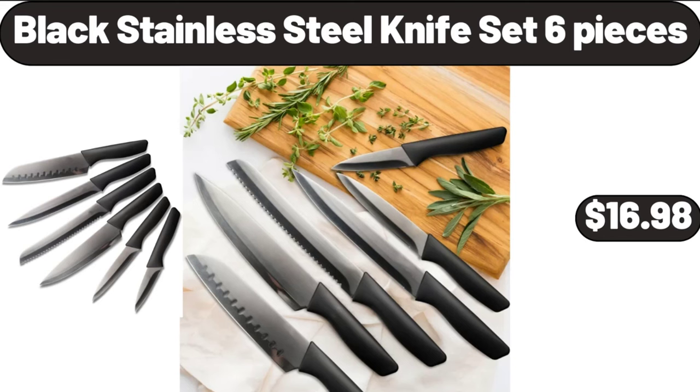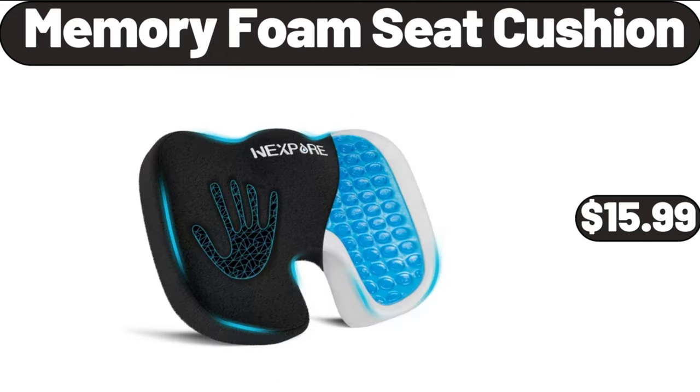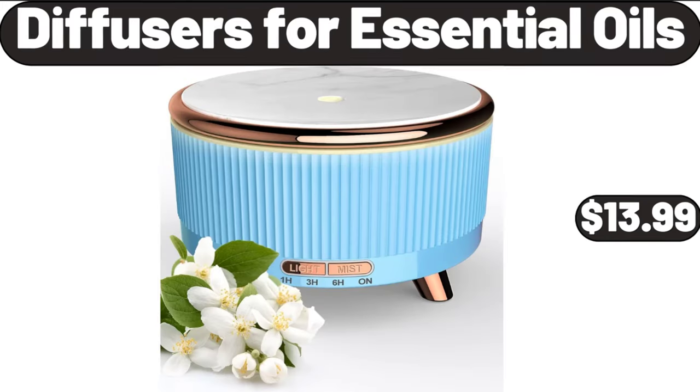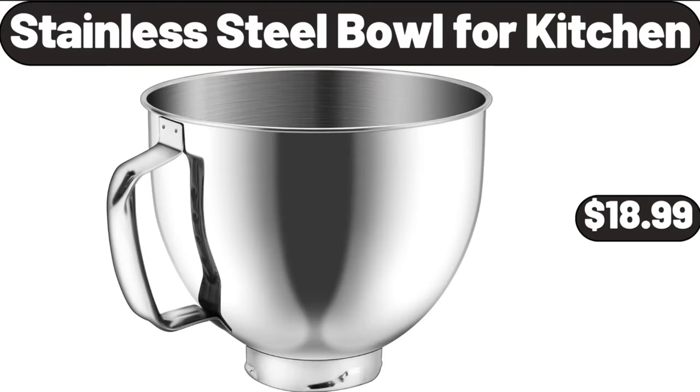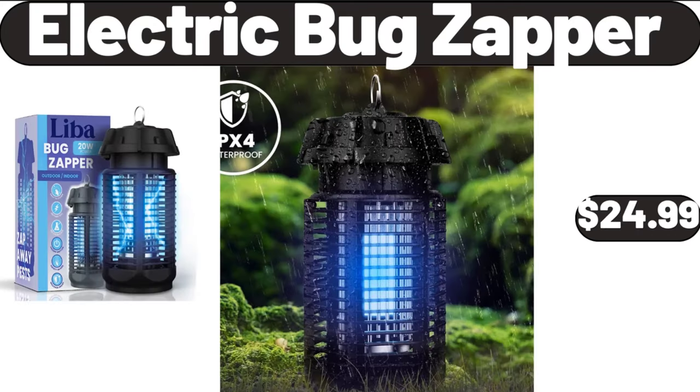Black Stainless Steel Knife Set, 6 Pieces, $16.98. Memory Foam Seat Cushion, $15.99. Diffusers for Essential Oils, $13.99. Fruit Bowl for Kitchen Countertop, $16.99. Stainless Steel Bowl for Kitchen, $18.99. Electric Bug Zapper, $24.99.